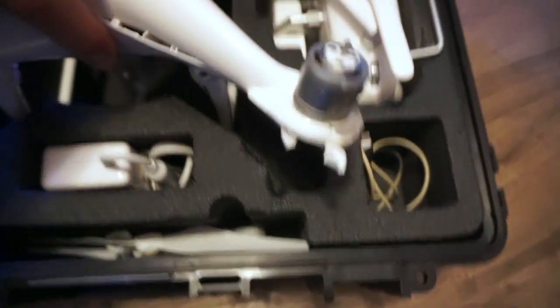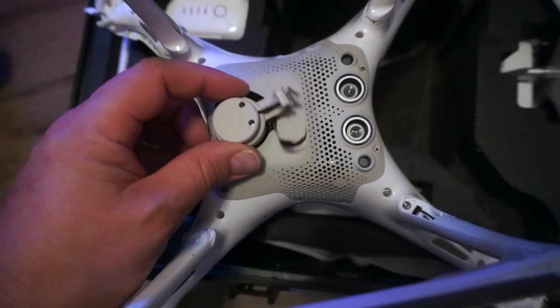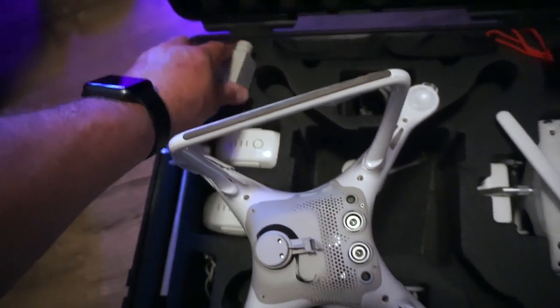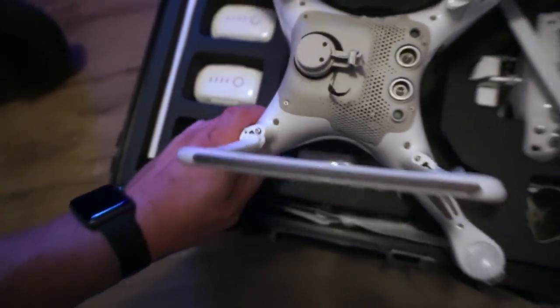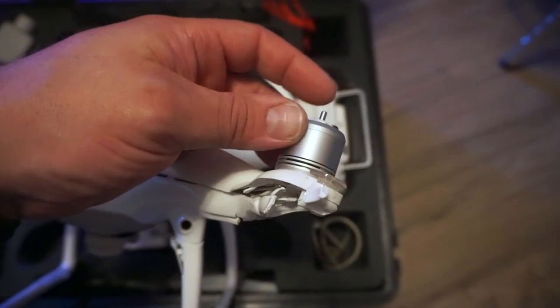It holds two batteries, but I have nine batteries for this thing. As you can see, this is not exactly in pristine condition anymore - the camera is now detachable, it's over here, it's pretty trashed. The legs are kind of detached. The antenna wires are still good though - probably just hot glue that back on there. Camera snapped off, legs broke, kind of took a little bit of abuse.